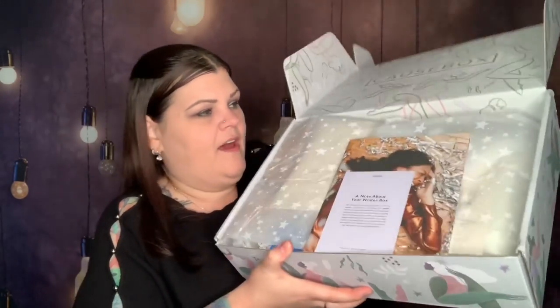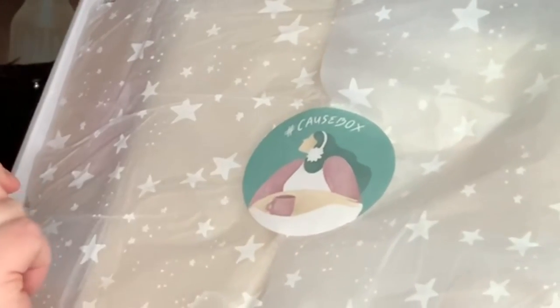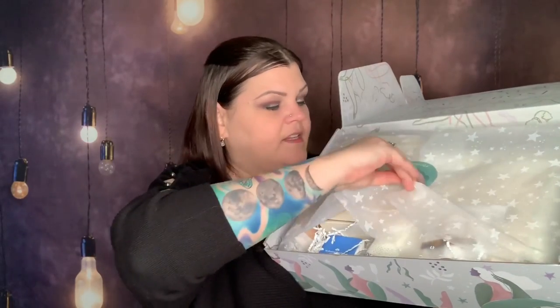Hopefully we'll like the stuff inside, so let's go ahead and get this opened. Oh, the inside's all nice and cute too — look at the inside! So once you open her up, that's what it looks like. This is a big one. You have some of your cards and then you have the sticker — the sticker has a little lady with a little cup of coffee and it says hashtag Cause Box.